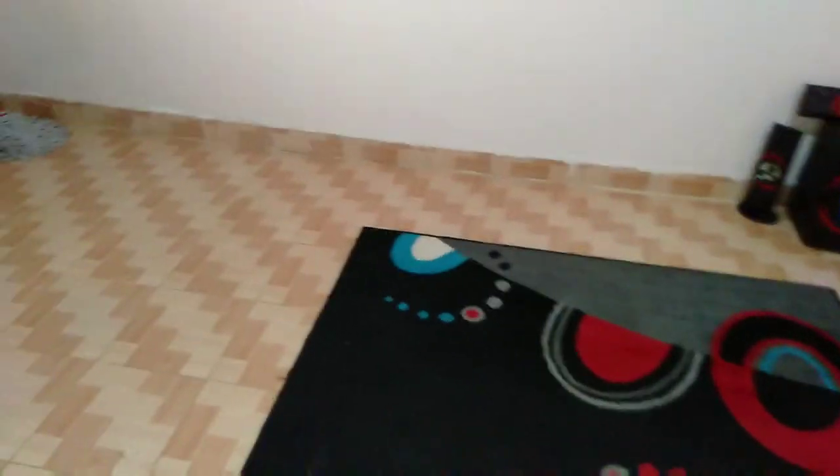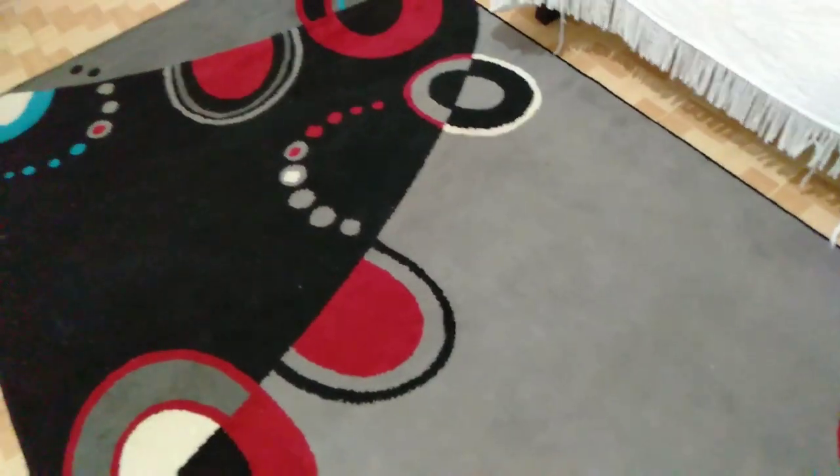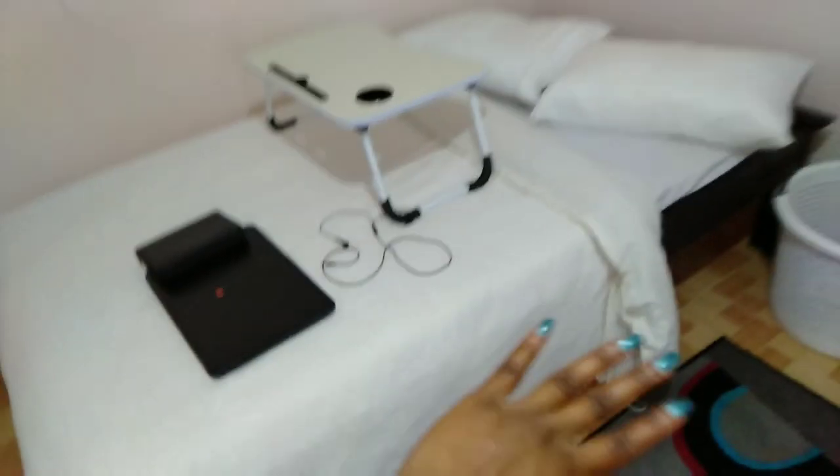Next let me show you my sitting area. Honestly, this is what my sitting area looks like — it's basically just this wooden carpet because I don't have any furniture yet. I put it here so when it's cold and I get out of bed I can step on it. I also have my speaker here that I bought during my campus days — it's about five years old!